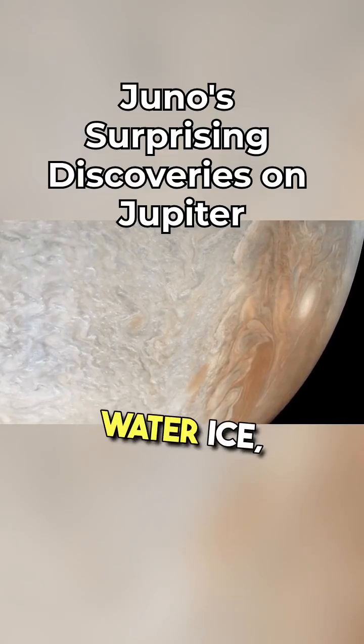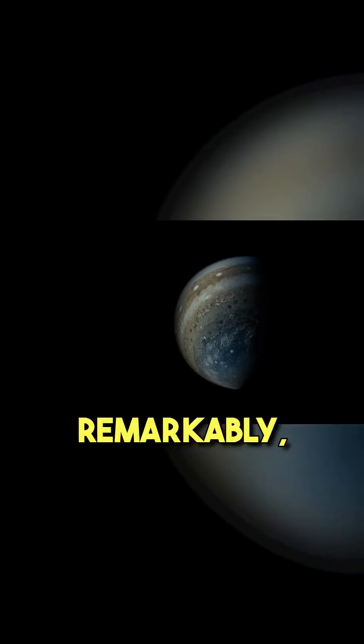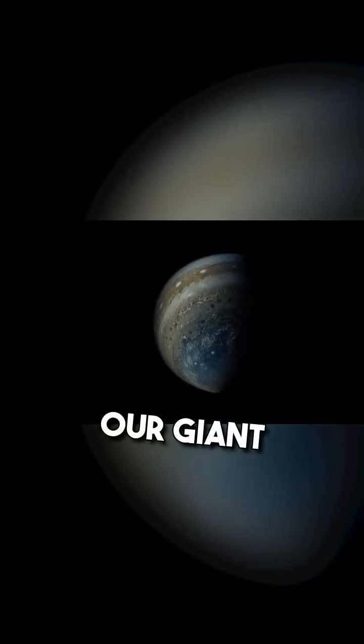And because they are made of water ice, it could very well be snowing on Jupiter. Remarkably, we are still learning so much about our giant neighbour.